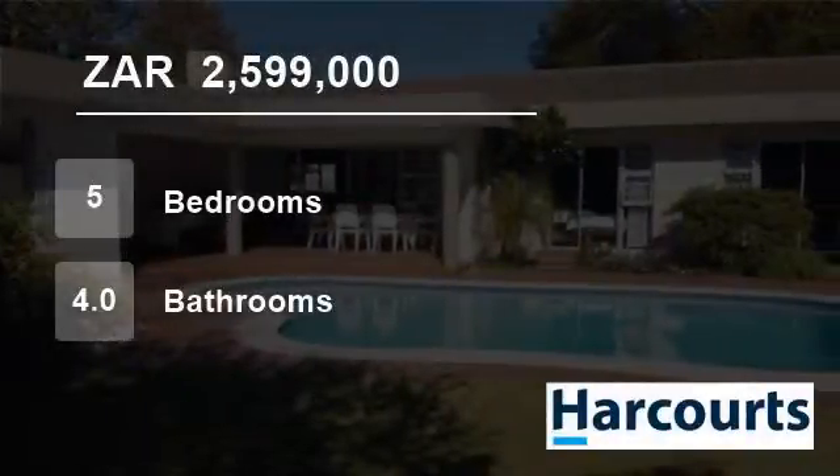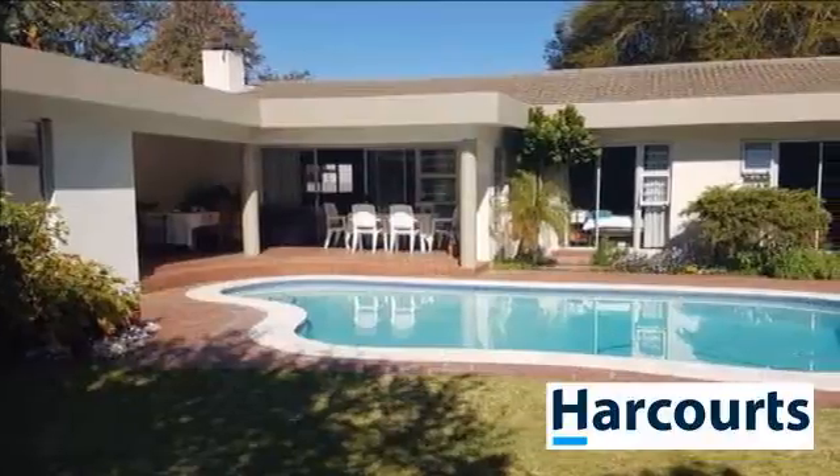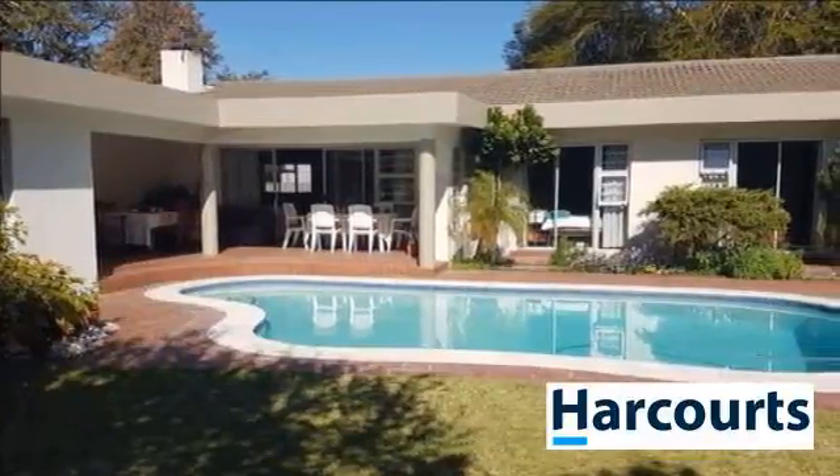Welcome to this five-bedroom house for sale in Kuils River, Western Cape, South Africa, for two million five hundred ninety-nine thousand rand.